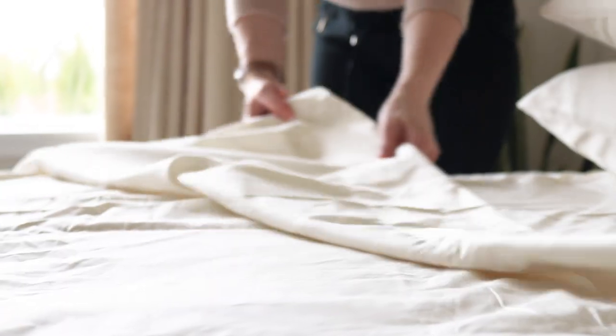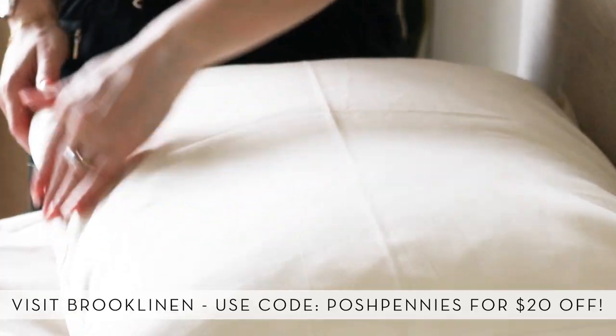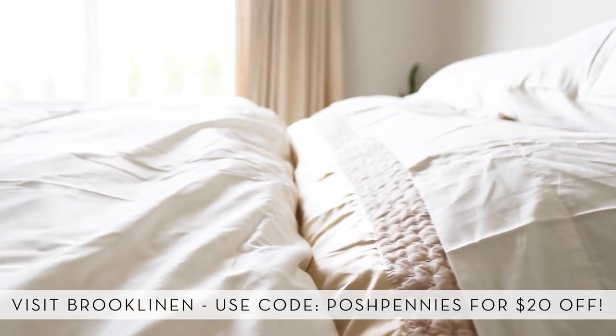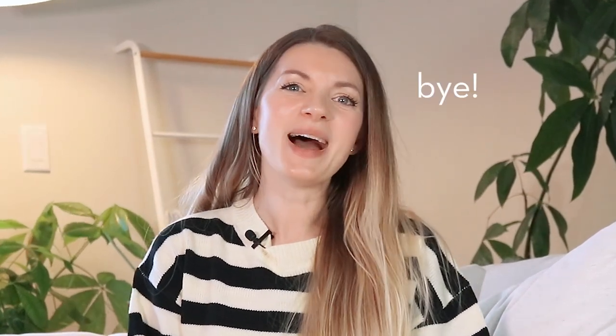If you're looking to splurge on some high quality bed sheets, don't forget that you can use my code POSHPENNIES to get $20 off any Brooklinen order over $100 right now. I hope you enjoyed this video and as I always say about trends, pretty much anything you do in your home will eventually seem outdated sooner or later, so don't worry too much about it. The important thing is that you always do what you love, because that way you'll always be sure to love your home. Take care, thanks for watching, and see you next time!